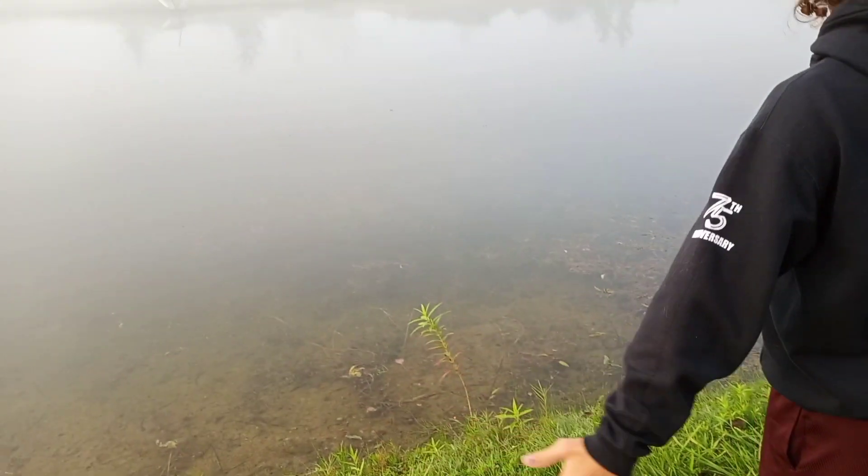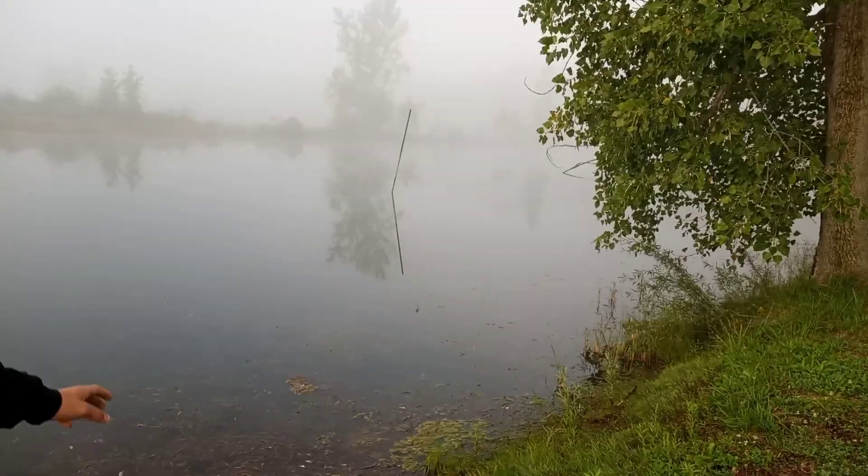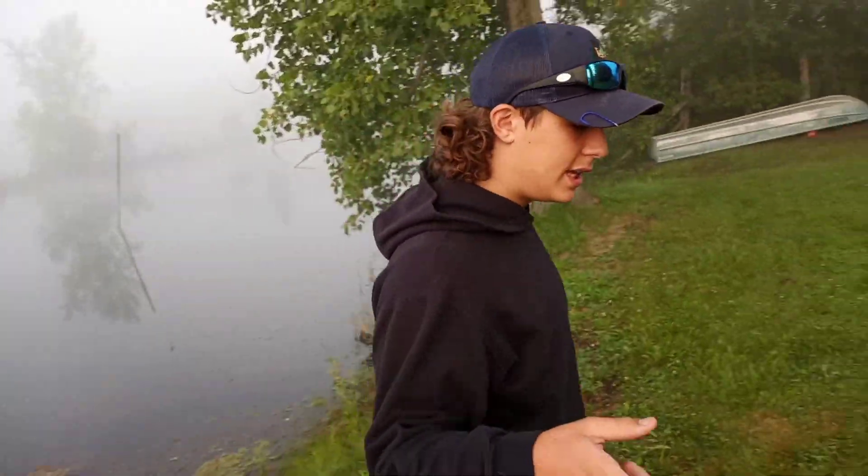Out here, we got this pond. I know you can't see all the way down, but it goes down pretty far. You're probably going to see a lot more videos of us here.